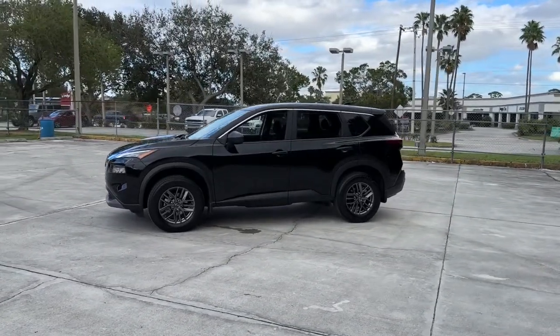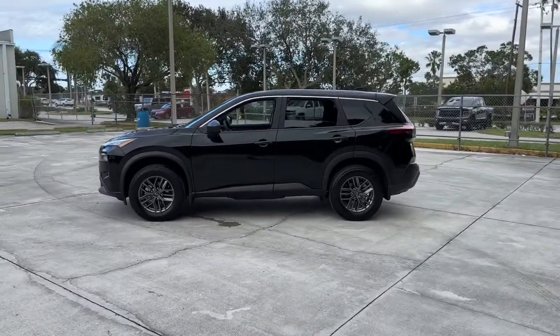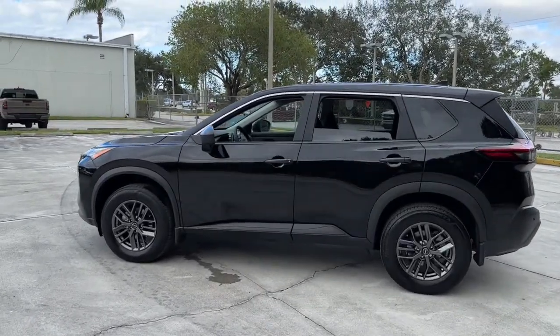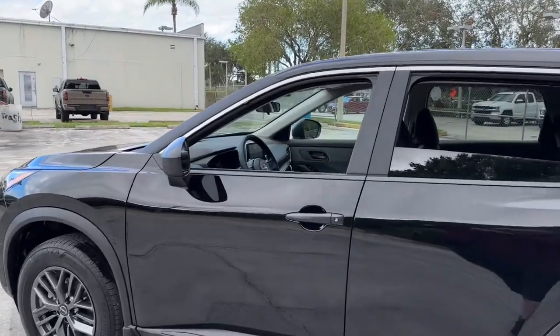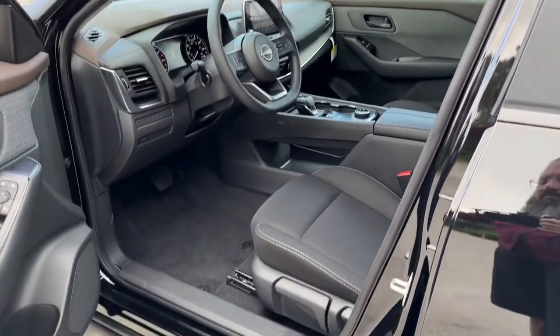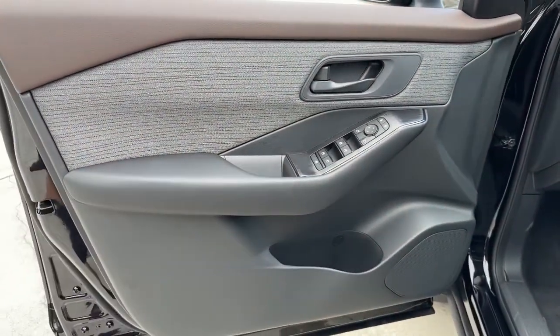The following are some of this vehicle's highlighted options: all-wheel drive, keyless entry, backup camera, satellite radio, lane-keeping assist, keyless start, blind spot monitor, Bluetooth connection, steering wheel audio controls, aluminum wheels.